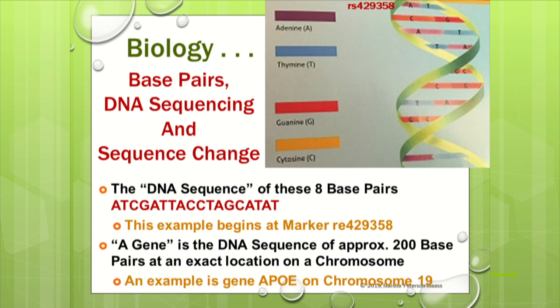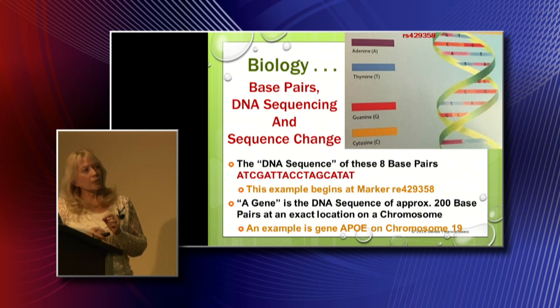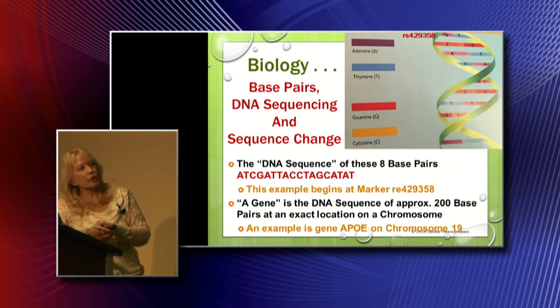When you inherit your DNA, there are four types of proteins: adenine, thymine, guanine, and cytosine. Scientists use the capital letter of each protein. So at a given location, one parent might give you an A (adenine) and the other a T (thymine), making your base pair AT. That location has an address called a marker — usually starting with RS and then a number. So RS429358 has a base pair of AT. On reports from 23andMe, they'll tell you your genotype, which simply means what is your base pair at this location.